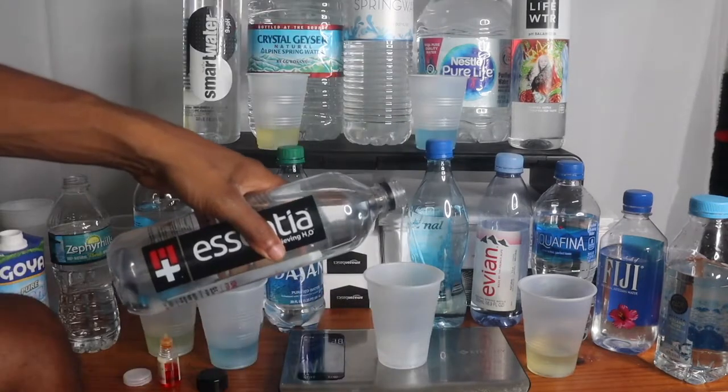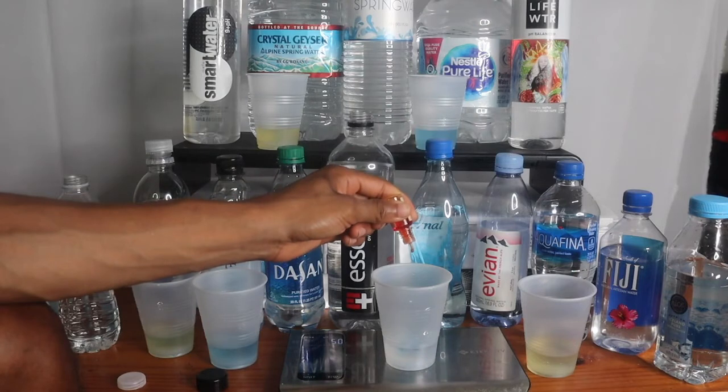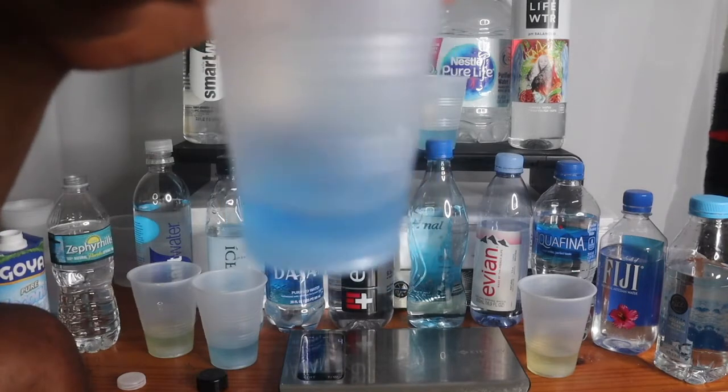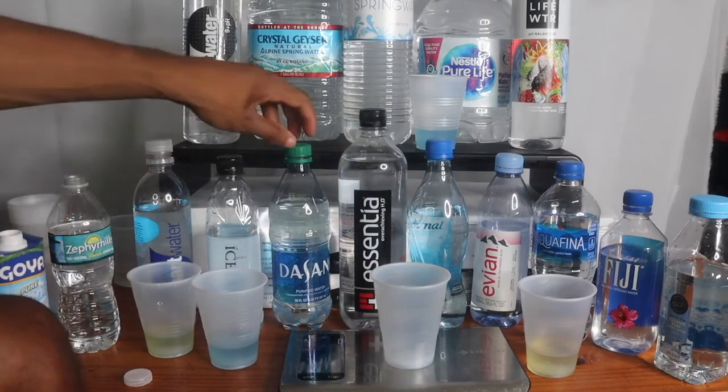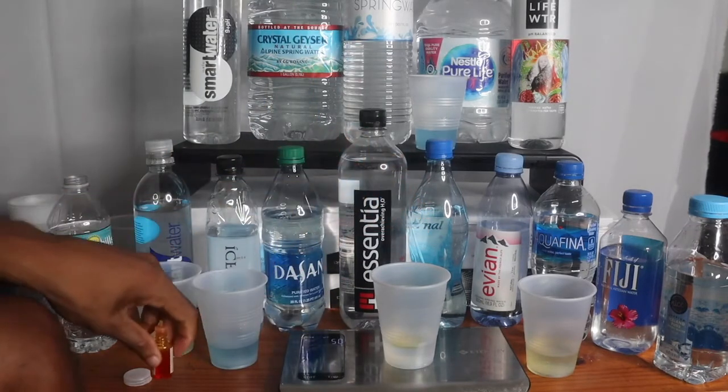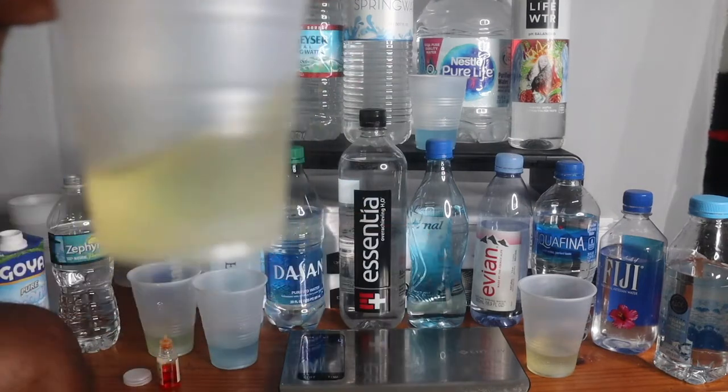I've never had Essential Water before. One drop — this is already turning blue, oh my god, deep blue! They said they'd rather die of thirst than drink it — even during a hurricane. Let's see — turn green, turn green. Oh, that thing is yellow, yellow. Kind of a light yellow — oh no, that ain't good.